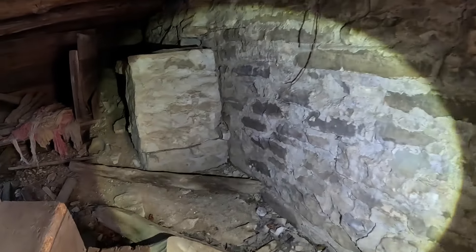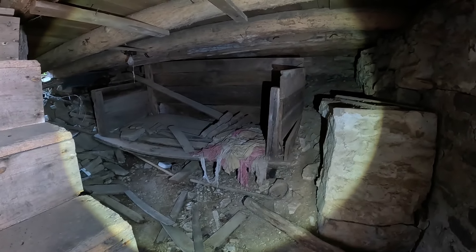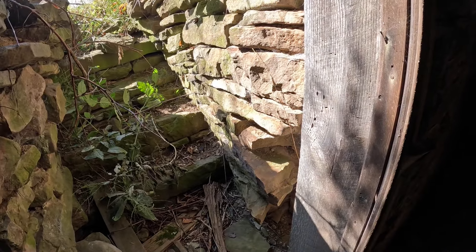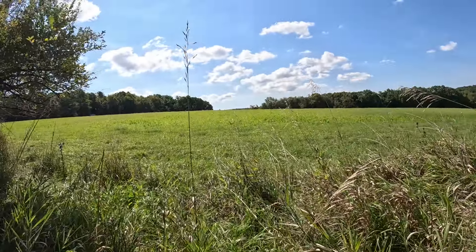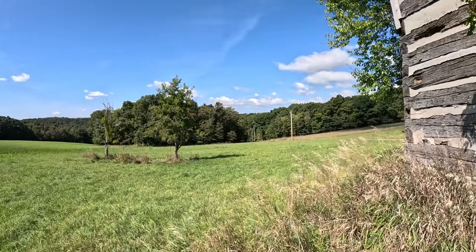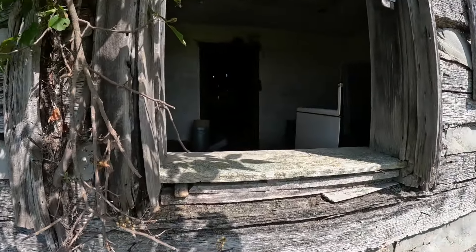I think this house was abandoned probably back in the 60s, 70s, or 80s. I found some interesting stuff in here, so let's go around and try to get in through the window. I'll have to put the GoPro down.